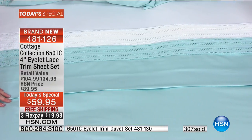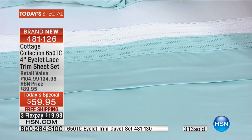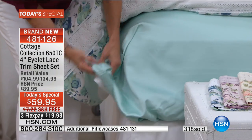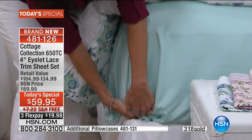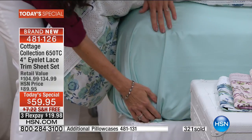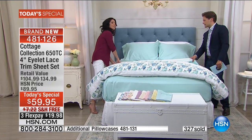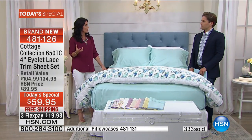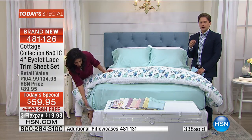One other design element in this sheet set: the fitted sheet has a shower cap design on the bottom. It is fully, fully elasticized. You have 18 inches here to work with, so whatever type of mattress you have — even a pillow top with a mattress pad — there's enough room. Your fitted sheet won't creep up on you in the middle of the night. The quality you've come to expect from Highgate Manor and Concierge Collection is in the Cottage Collection.